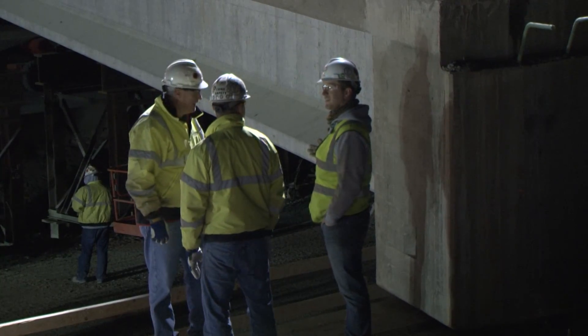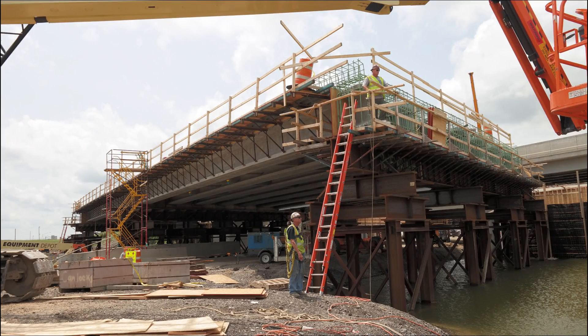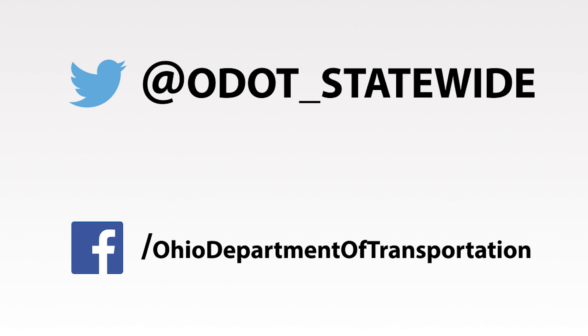Crews will complete a second bridge slide-in on the northbound side of I-75 in a couple of weeks. For the Ohio Department of Transportation, I'm Matt Bruning.